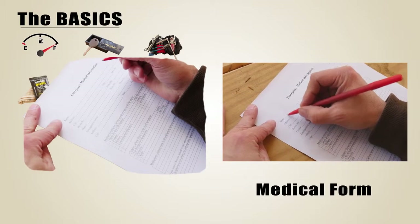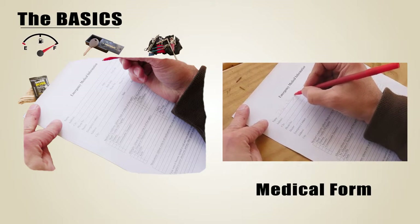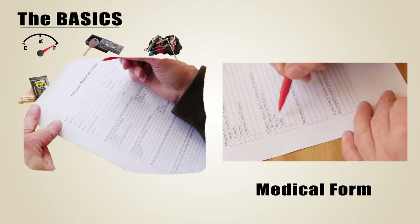Having a medical form with you can be critical. This form lists your allergies, current medications, emergency contacts, and so on. Keep this in the glove box so someone can help you if you need it.